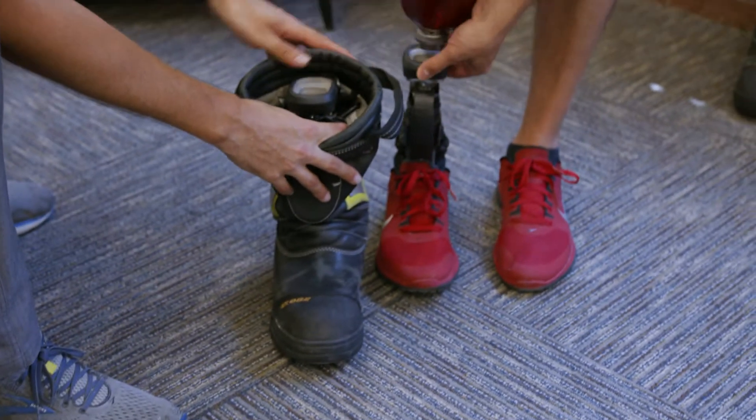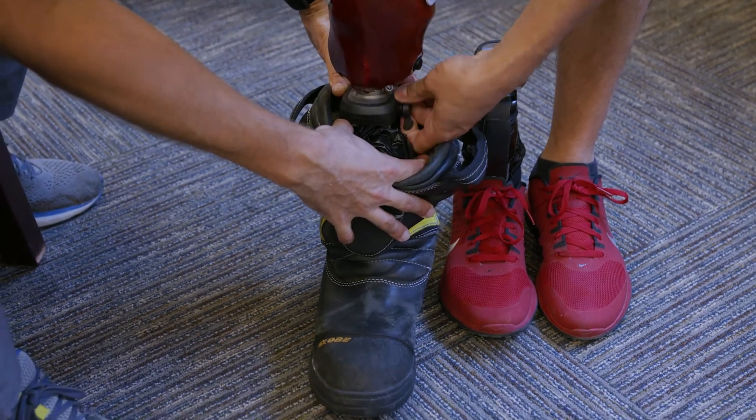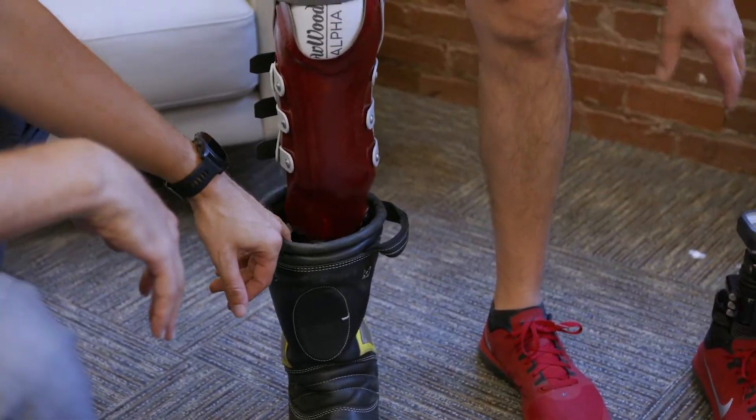We have a quick disconnect here that allows him to quickly change between his feet, and more importantly his boot, because it took us probably about three or four minutes just to get the foot inside the boot.